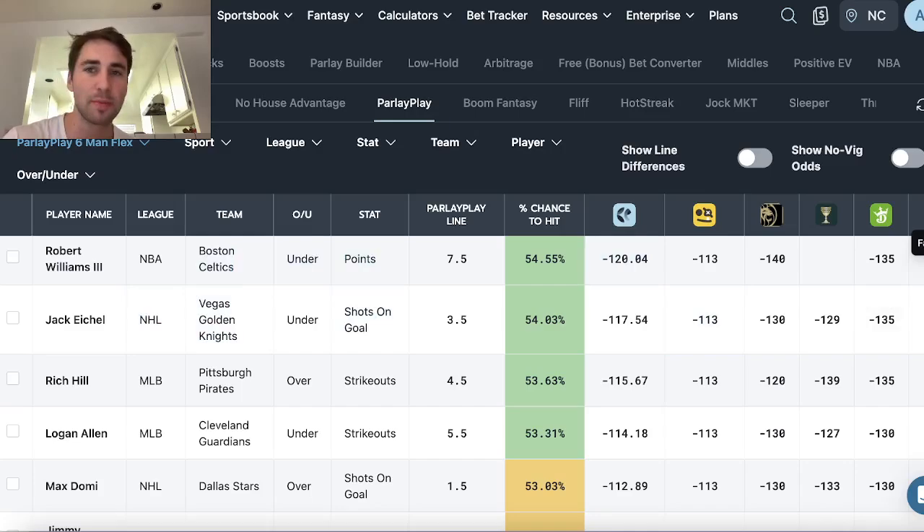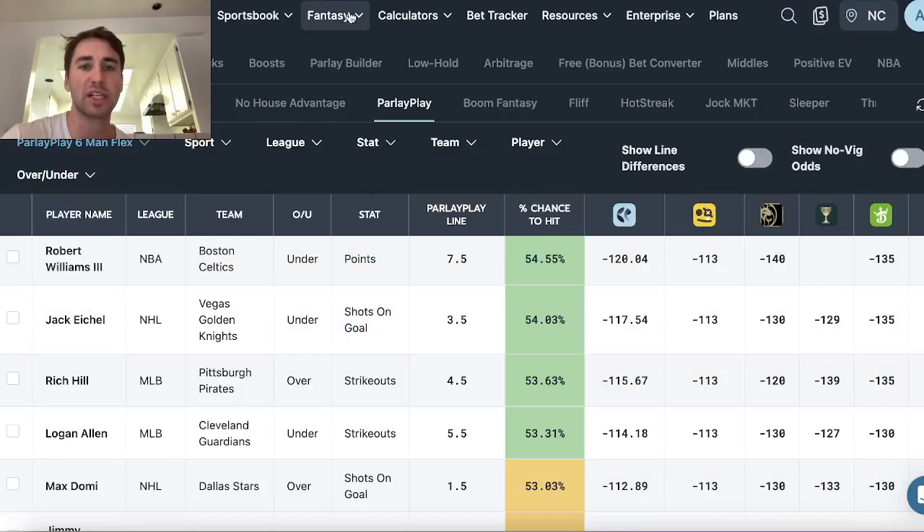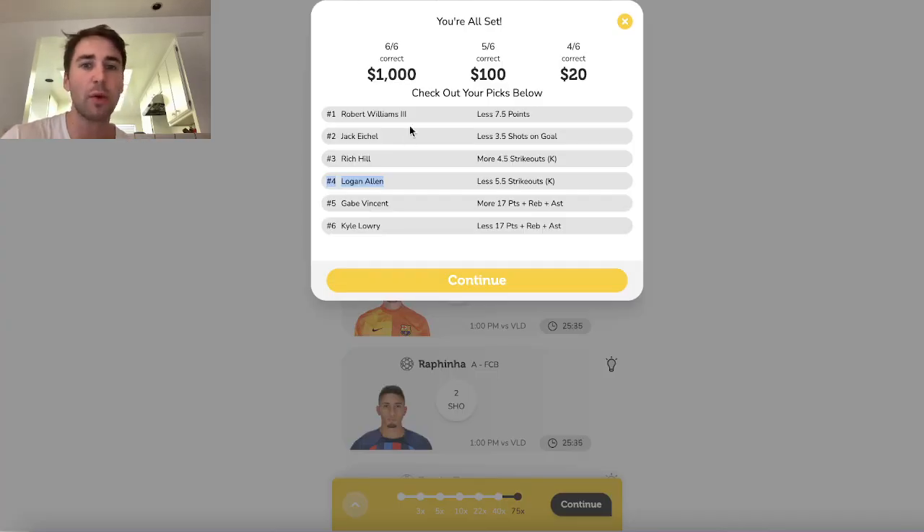They all have Robert Williams under 7.5 points heavily favored, Jack Eichel under 3.5 shots on goal heavily favored, and Rich Hill over 4.5 strikeouts heavily favored. Those are the picks you want to go with on ParlayPlay. So my six picks are: Williams under 7.5 points, Eichel under 3.5 shots on goal, Hill over 4.5 Ks, Allen under 5.5 Ks — all straight off the Fantasy Optimizer. I also took Vincent over 17 PRAs and Lowry under 17 PRAs. Six picks. Let's make some money.